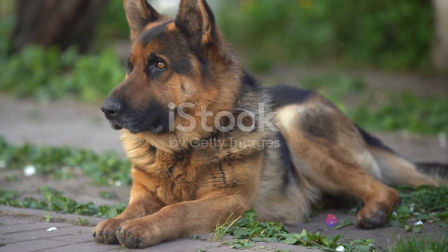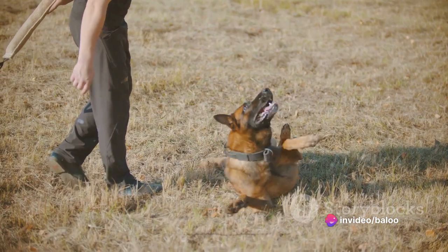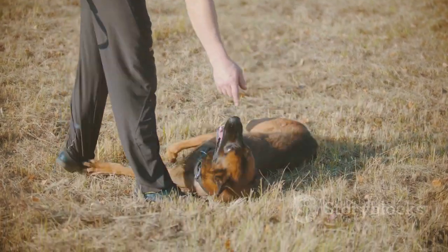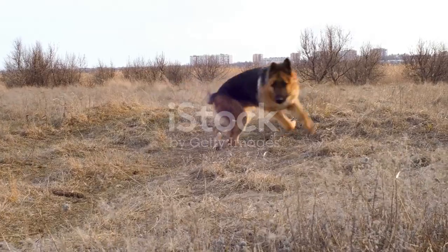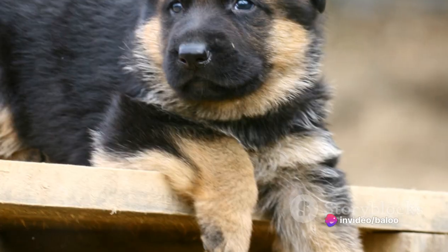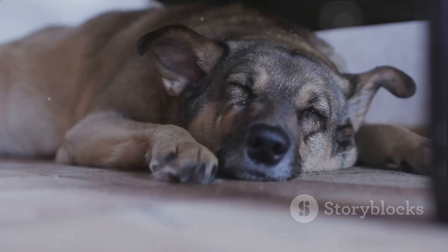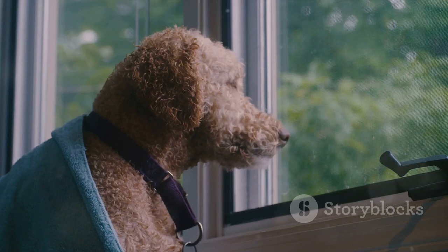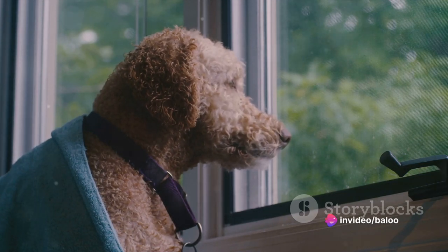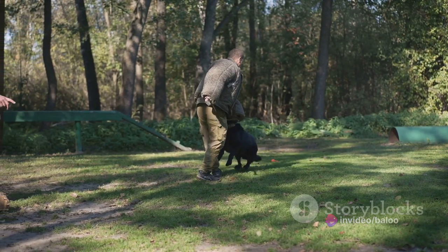German Shepherds are known for their intelligence and loyalty, but like all breeds, they come with their own set of challenges. Firstly, German Shepherds can be strong-willed. They have an independent streak and may sometimes seem stubborn, but it's simply a sign of their intelligence and determination. Consistent, positive training is the key to managing this trait. Provide clear instructions, be firm but understanding, and always reward good behavior. This way, your puppy will understand what you expect and will be eager to please.